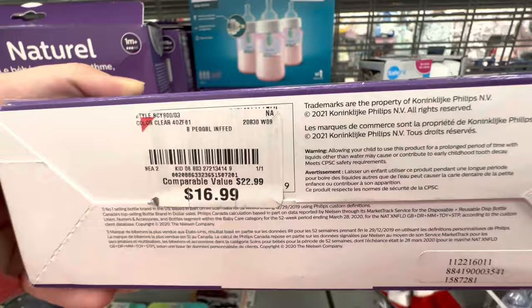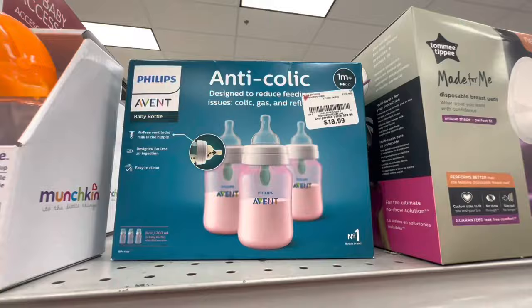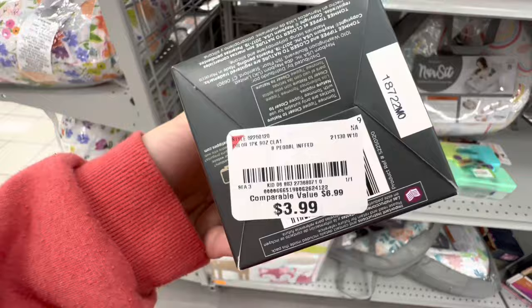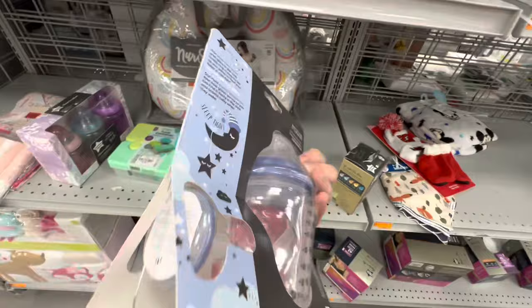Here are the bigger ones — a pack of three for $18.99. And a plain Tommy Tippy bottle for $3.99. I think I will grab this one because it has the pacifier and the bottle — that's a really good deal. I was hoping to find some cute ones with designs on them.